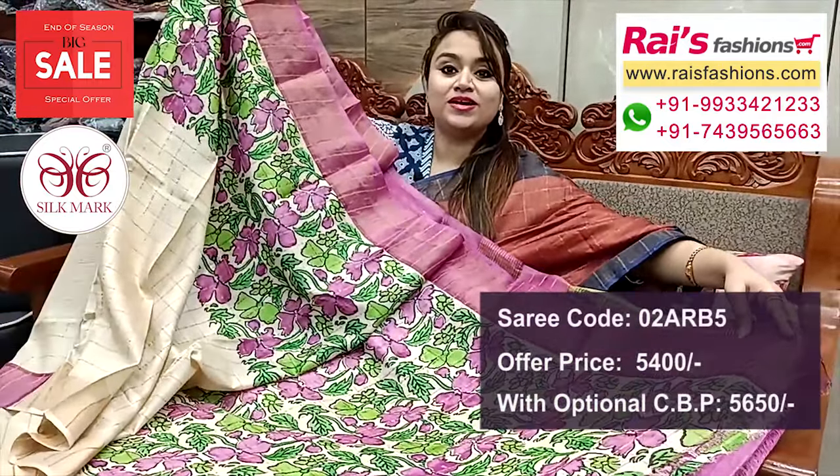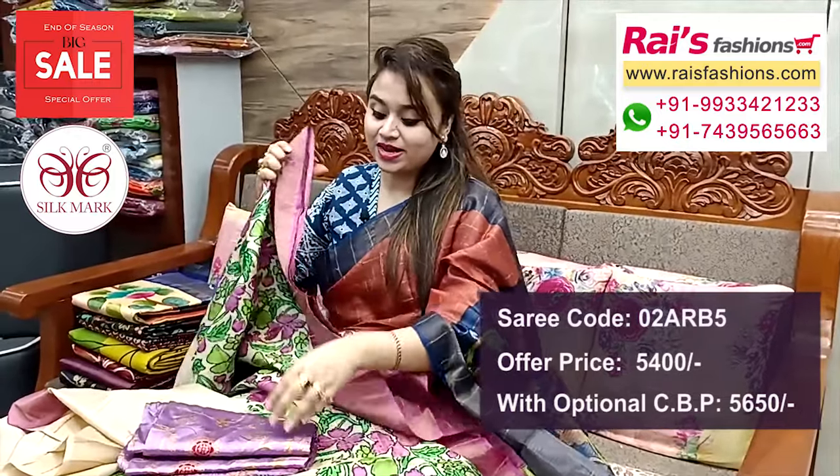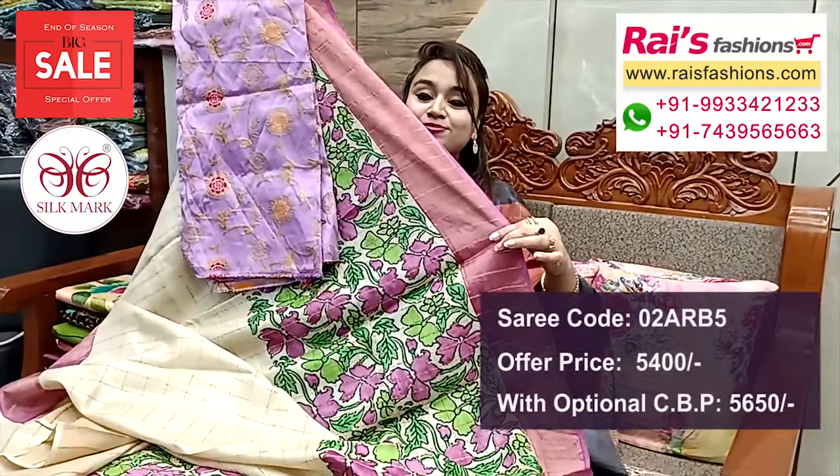Running blouse piece — fully printed, Kalamkari printed running blouse piece. And this raw silk material traditional weaving brocade contrast blouse piece for your exclusive looks.